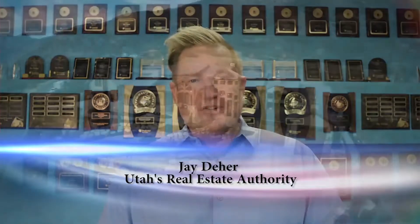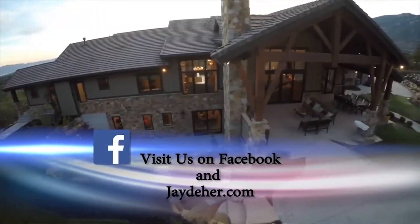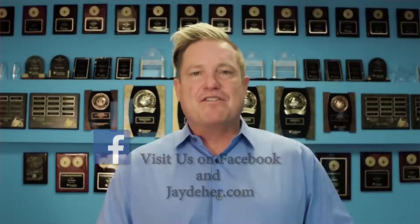Your home is one of your most valuable assets. For the latest in Utah's real estate trends and market conditions, be sure to tune into Real Estate Essentials every Sunday afternoon at 4:30.